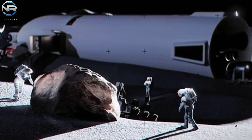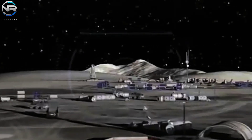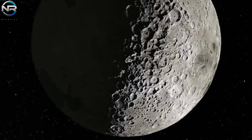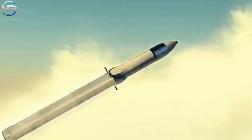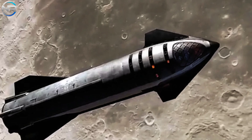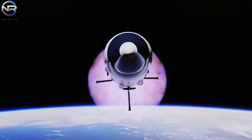The establishment of a permanent lunar base necessitates substantial infrastructure, advanced equipment, and vital supplies to facilitate research and support long-term human habitation. To realize this objective, SpaceX suggests deploying two Starships to the Moon: one will accommodate astronauts, while the other, an uncrewed vessel, will deliver provisions. The supply Starship will be equipped with the essential tools, materials, systems, and provisions required for the construction and upkeep of the base.